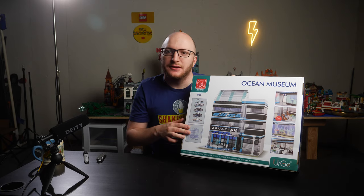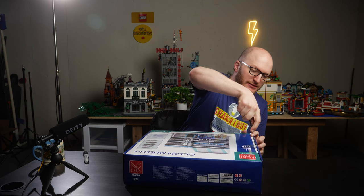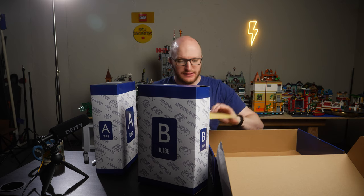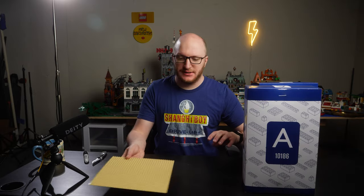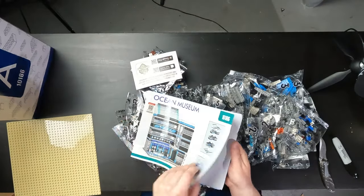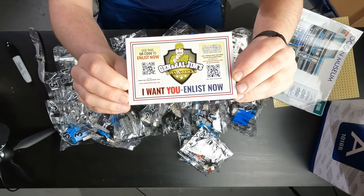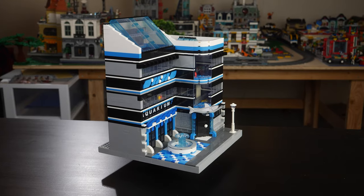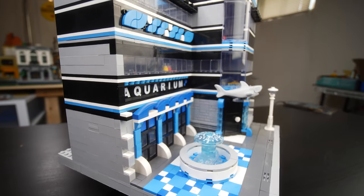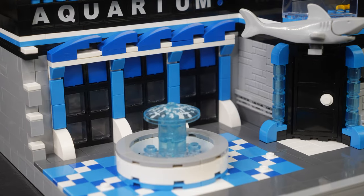The box says aquarium on the front, but it also says Ocean Museum. Opening it up, we've got an A box and a B box and our tan base plate. Inside, there are very nicely printed instruction booklets and a little General Gems card. Now that we've got this thing unboxed and properly built, let's do our full tour of the build.